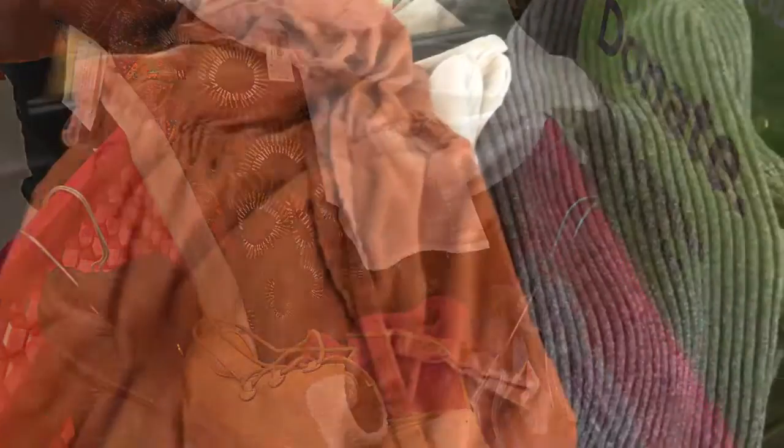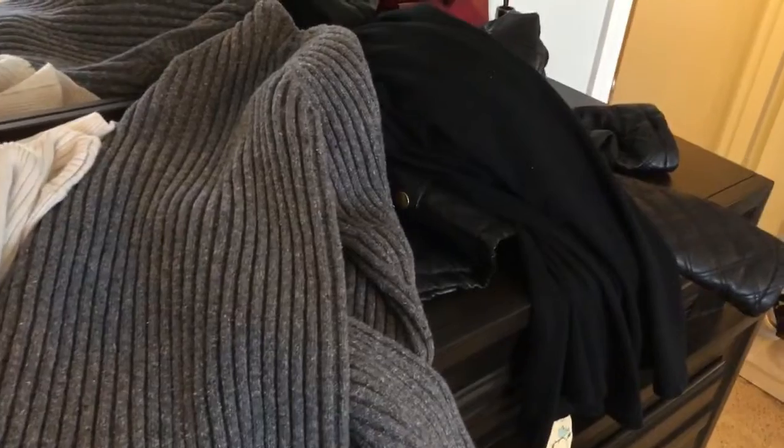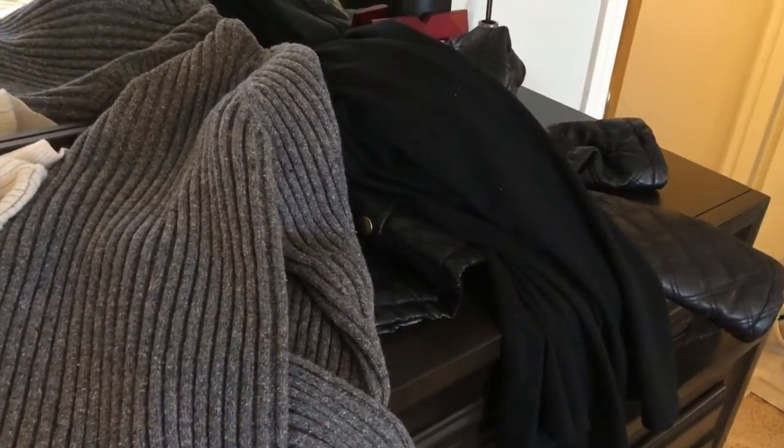I didn't need to get that much at the thrift store. They had a lot of really good pieces, so I'm going to show you how I put them together.